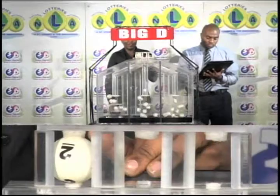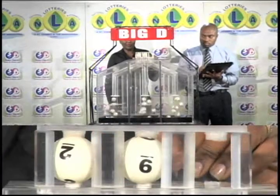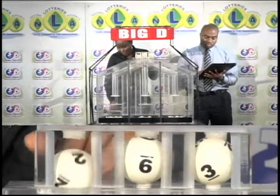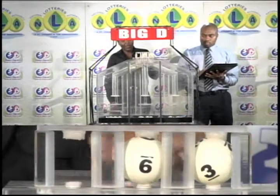The first ball is 2. The second ball is 9. 9 is followed by 3. 2-9-3 is the Big D winning number.